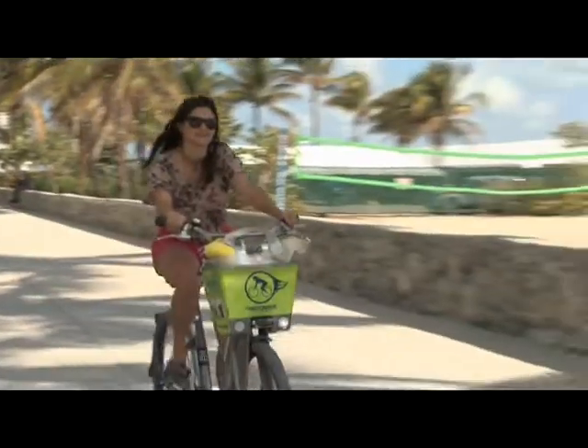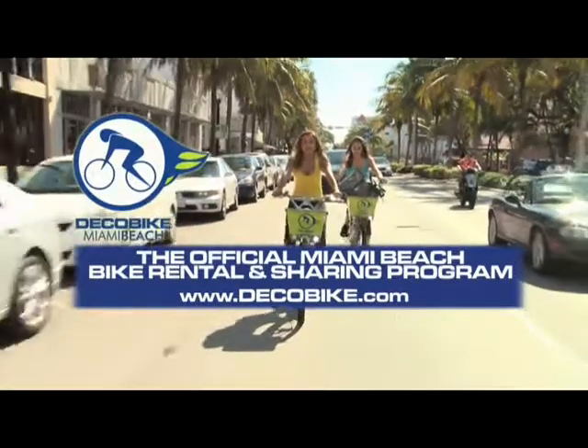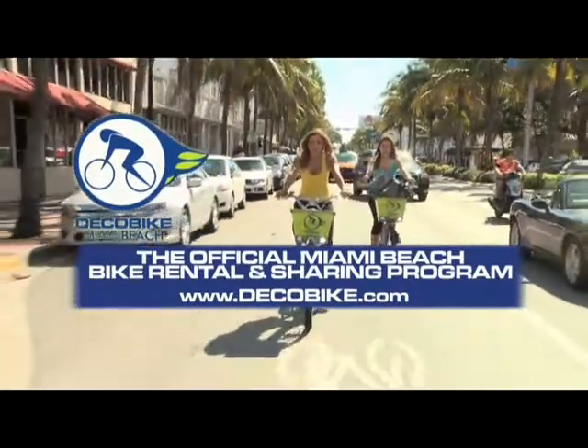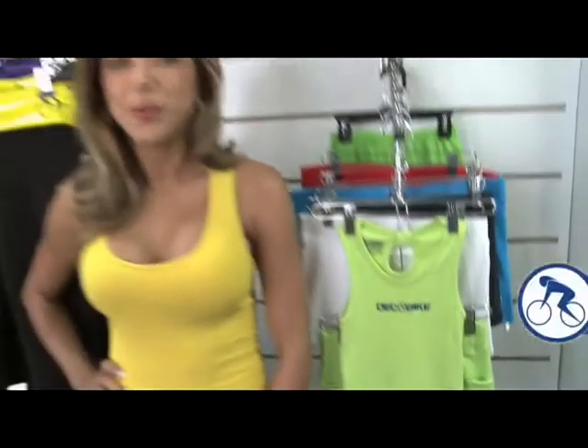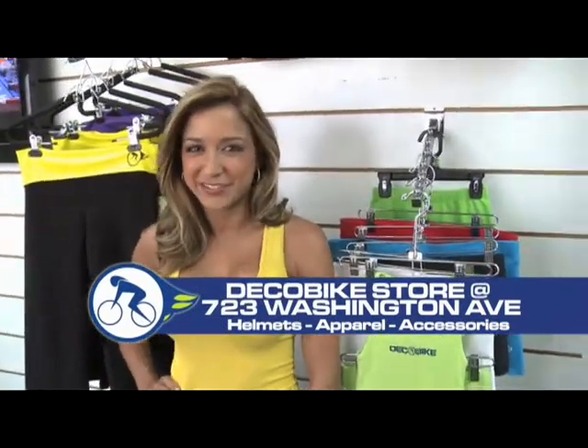Whether you're a tourist or local, Deco Bike is the most fun and convenient way to get around. Deco Bike is the official Miami Beach bike rental and sharing program. For helmets and apparel, visit the Deco Bike store at 723 Washington Ave.